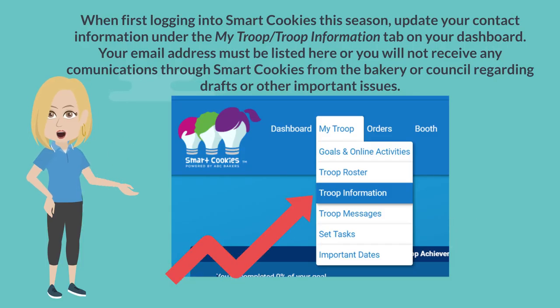When first logging into SmartCookies this season, update your contact information under the My Troop information tab on your dashboard. Your email address must be listed here, or you won't receive any communications through SmartCookies from the bakery or Council regarding drafts or any other important issues.